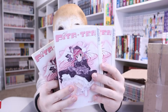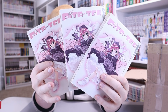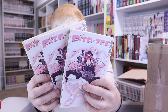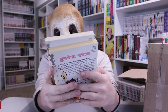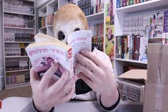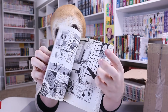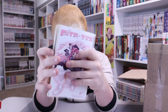We got three volumes of Pita-Ten — a lonely lad, an adorable angel, and hyperactive hijinks. What else do you need from a manga? The art is an older style, but it does not seem too bad. I would not be bothered reading something with art like this.